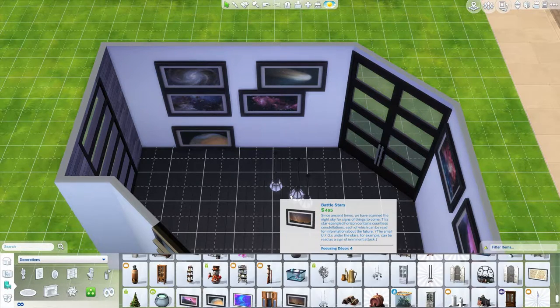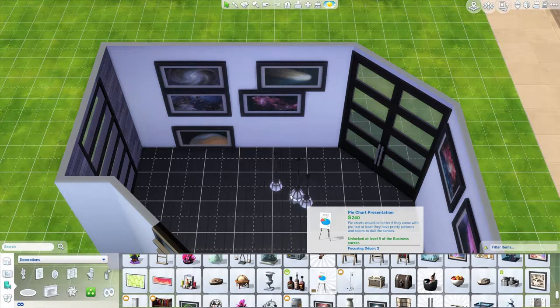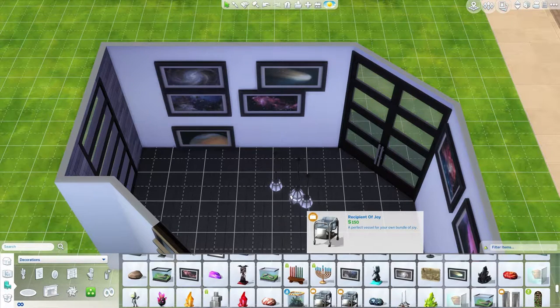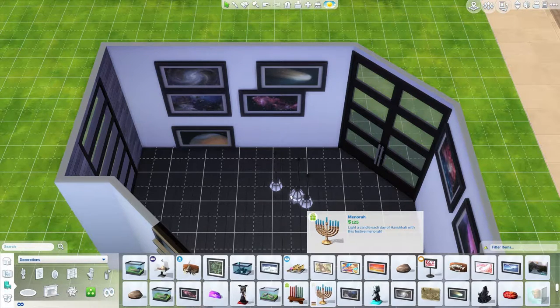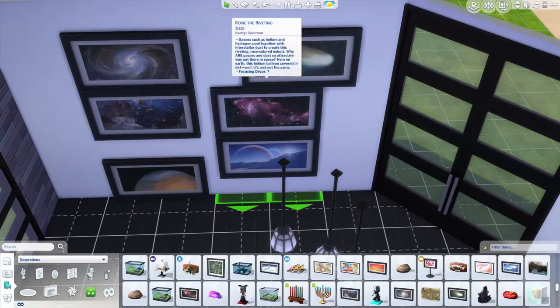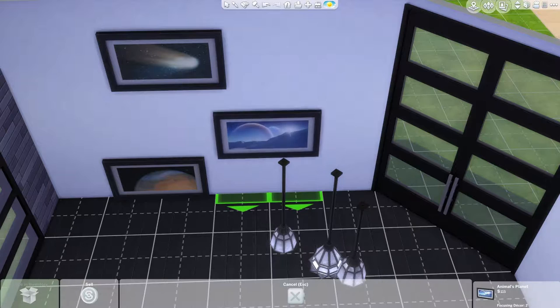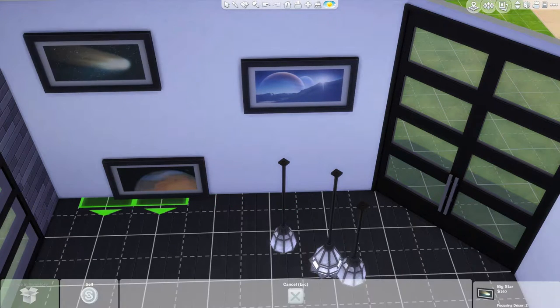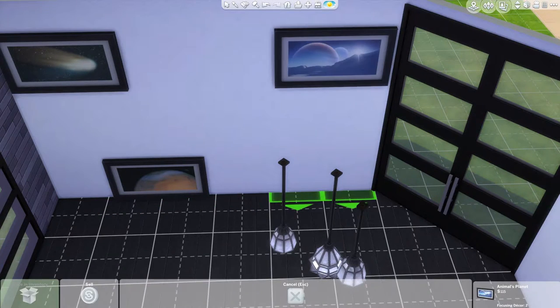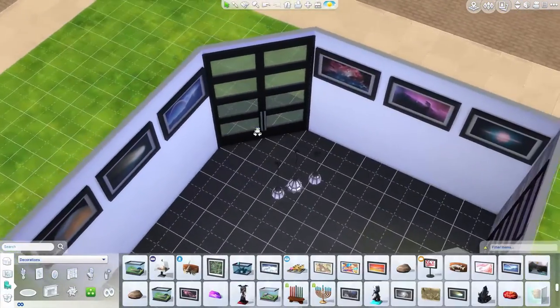I'm missing one — there is the one with the planet and the moon looking over it, and it looks really nice. I want that picture so I can get a planetary set going on, which would be a nice touch. I just need to find the picture I'm talking about — there it is! So I'm going to get rid of that one, that one, and that one, and use this set of three.